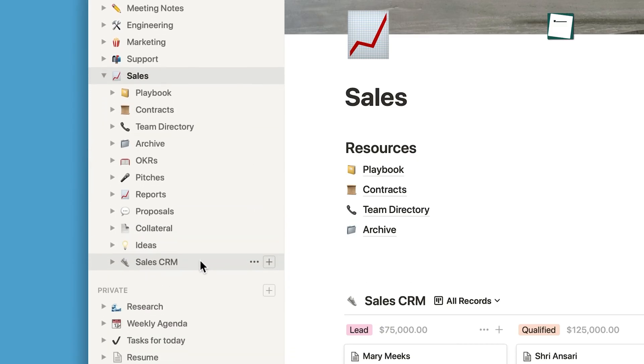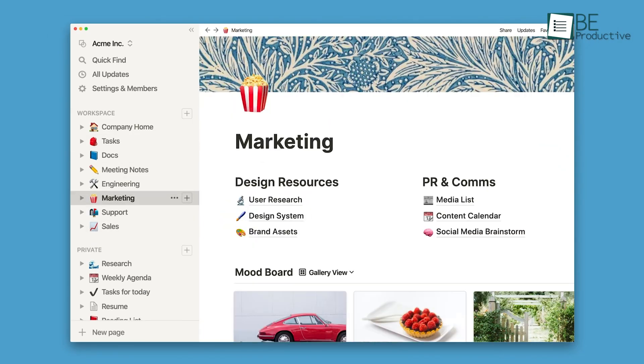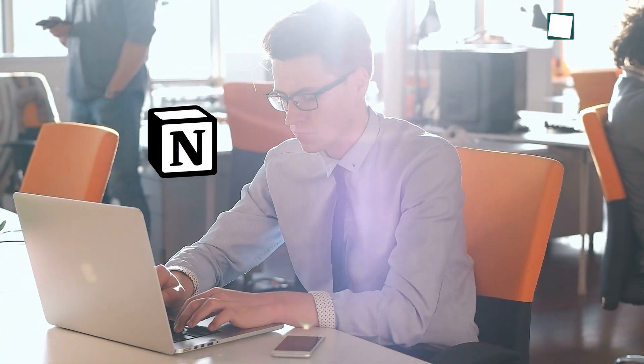For solo users in particular, it's a tool that can manage both personal and professional priorities. Furthermore, Notion's templates make getting started easier for beginners, and its integrations with other apps streamline workflows further. Whether you're tracking daily habits or juggling multi-layered projects, Notion offers a flexible all-in-one solution.